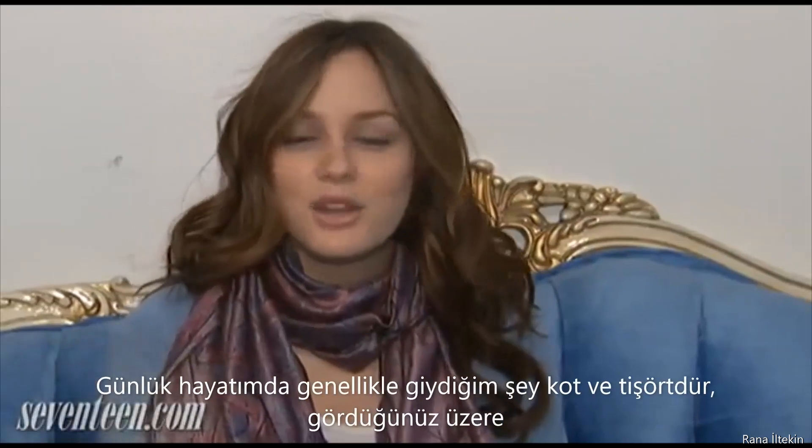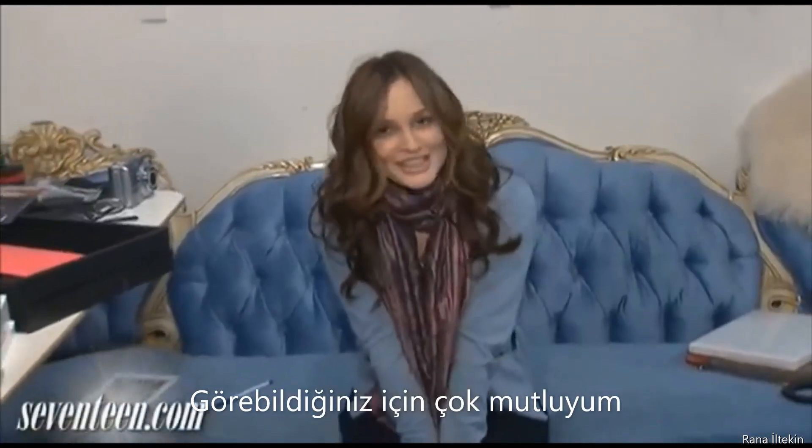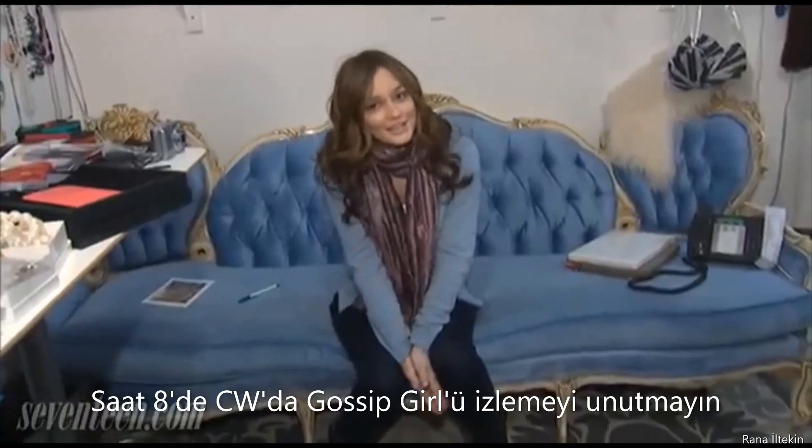In my daily life, what I wear usually is a t-shirt, as you can tell. Thank you guys so much for coming to visit me on the set of Gossip Girl — I'm so glad you could see it. Don't forget to watch Gossip Girl on CW, Monday nights at 8 o'clock.